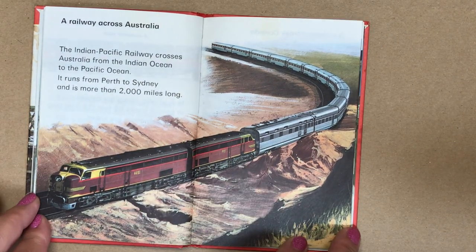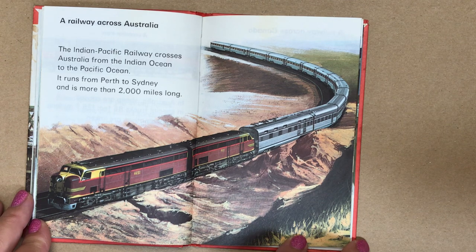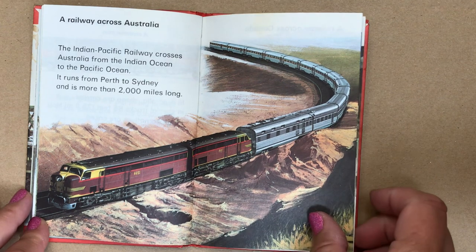A railway across Australia. The Indian Pacific Railway crosses Australia from the Indian Ocean to the Pacific Ocean. It runs from Perth to Sydney and is more than 2,000 miles long.